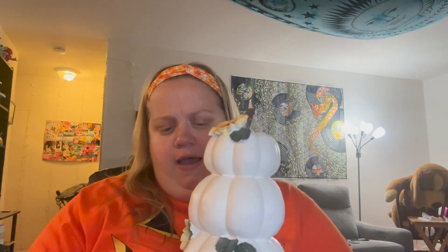Now I'm going to show you the two Thanksgiving-ish items that I bought from HomeGoods. It is four stacked pumpkins, and I got two of them. I'm probably going to stick them on the dining room table or on the entertainment center on either side. I think it's very cute.